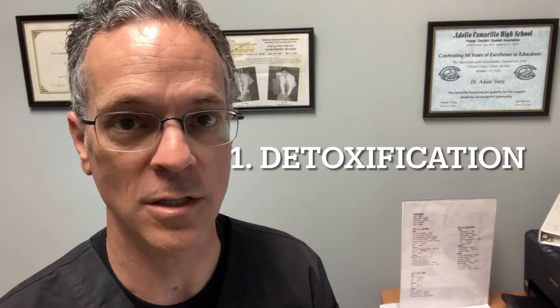Number one is detoxification. It can help eliminate toxins from our body. The organ most important for this is the liver. So L-glutathione can help us detoxify by helping our liver, particularly for people that have fatty liver disease.